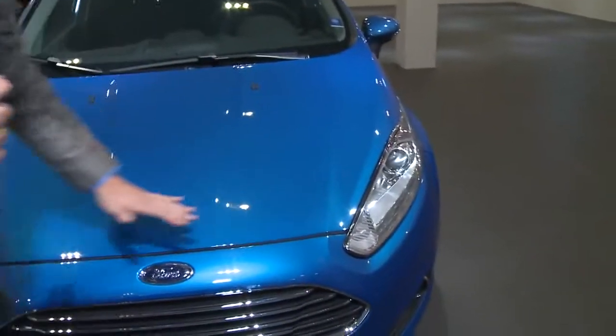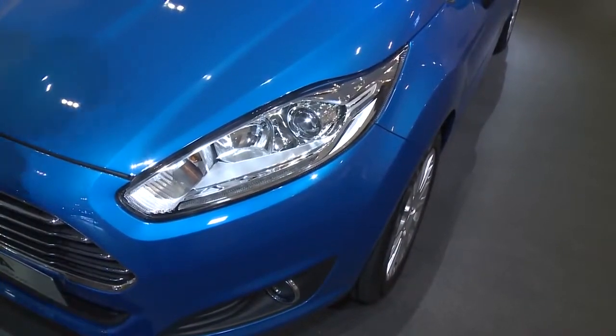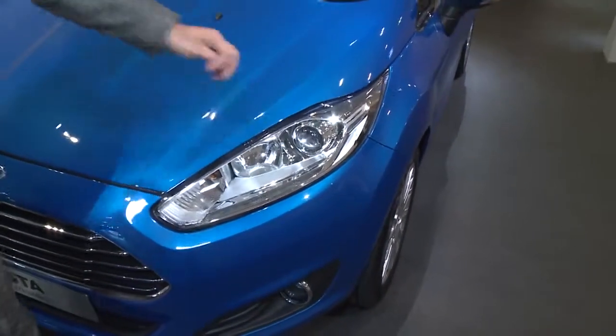On top of that, we also included much more shape and more three-dimensionality on the hood. One part of our new DNA are those slim headlamps. They look quite technical, and that's also why we captured them in this new Fiesta.